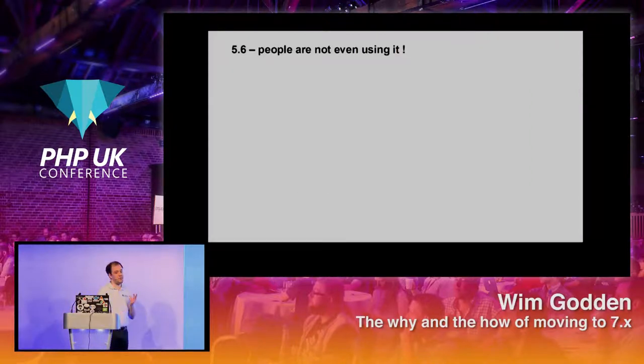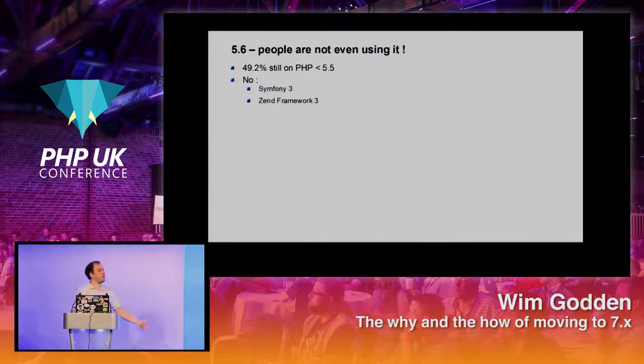5.6 has been out for a very long time and a lot of people are still not using it. 49.2% of all PHP 5 installations are still 5.4 and before, which means you cannot run Symfony 3 or Zend Framework 3. In a lot of companies, production servers are maintained by system engineers who don't like upgrading, and it's becoming a bigger and bigger problem for PHP developers who cannot use the latest frameworks.